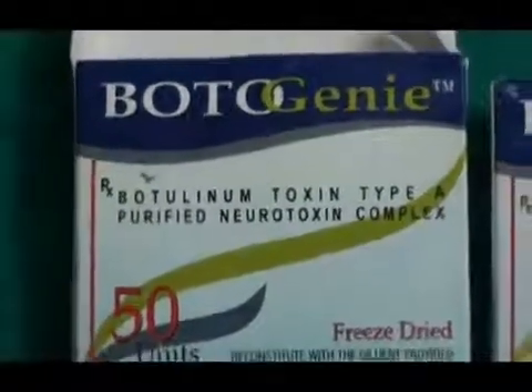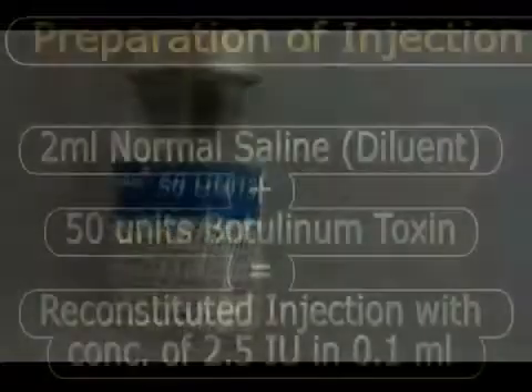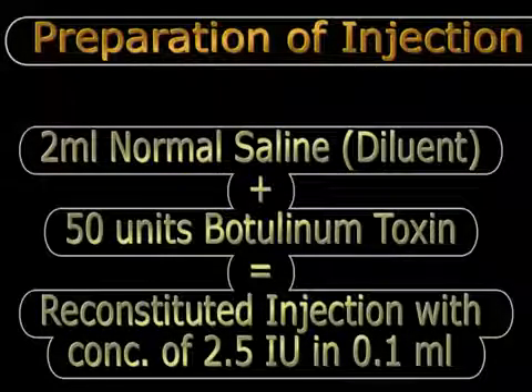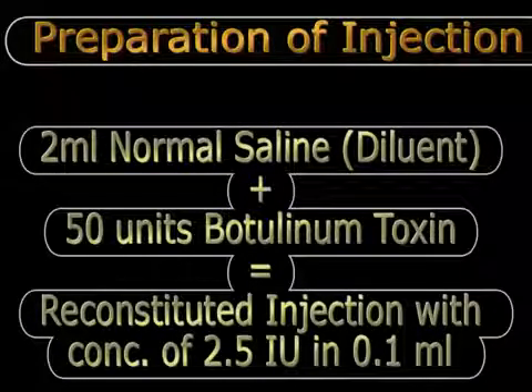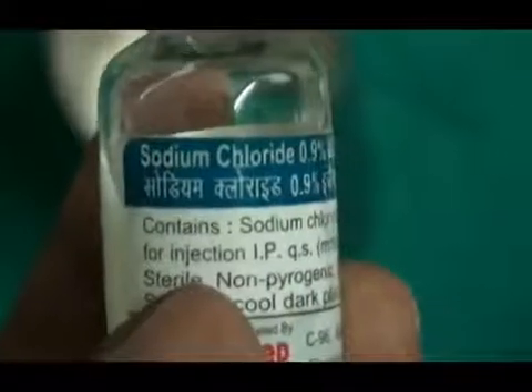This is the Botogeni, available in standard packing with a freeze-dried preparation of the botulinum toxin in one vial and normal saline for reconstitution in the other. For the initial treatment we use a 50 unit vial. Different surgeons have different preferences for the diluent volume and final concentration. We use 2 ml of normal saline to reconstitute 50 units of botulinum toxin, giving a final concentration of 2.5 international units per 0.1 ml of the reconstituted solution.